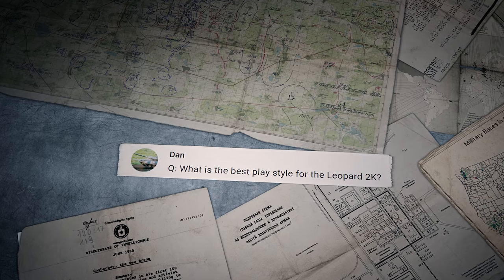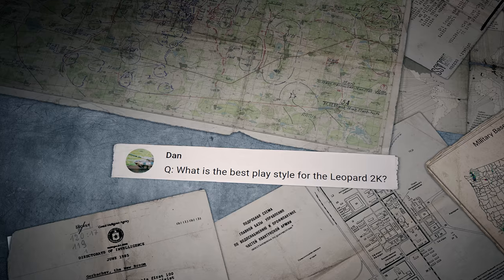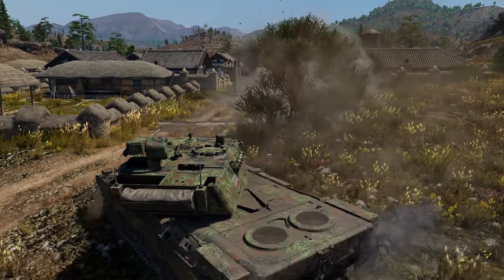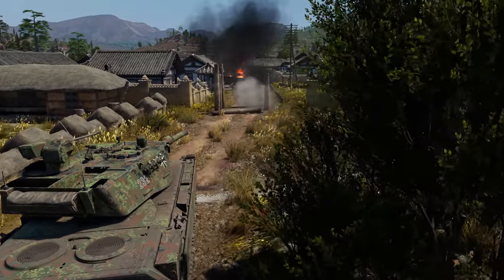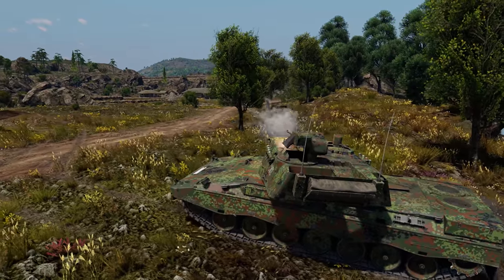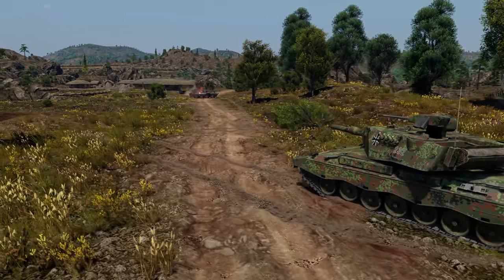Dan asks: what is the best play style for the Leopard 2K? It's a highly mobile machine, so flanking is a great tactic. Don't forget about the 20mm cannon either — it's good enough to damage the enemy's barrel and tracks.